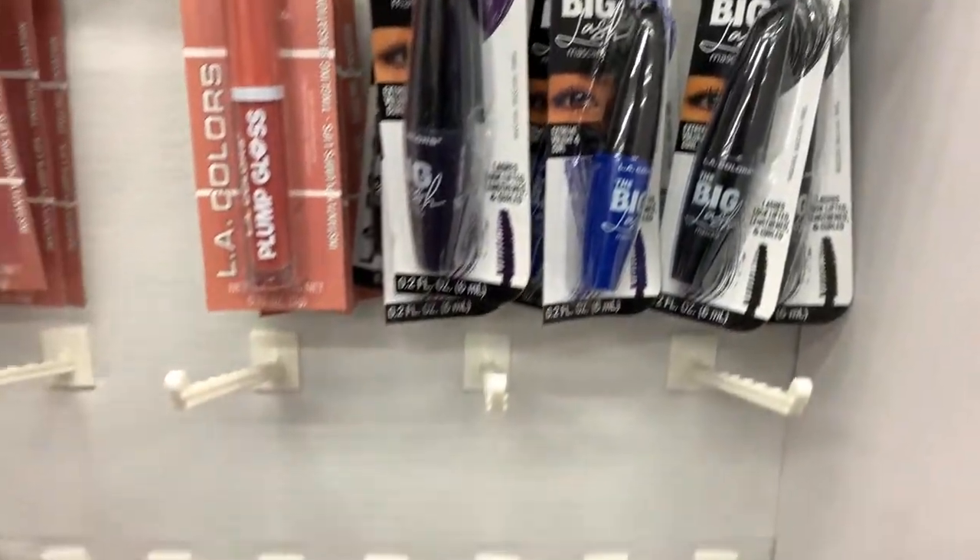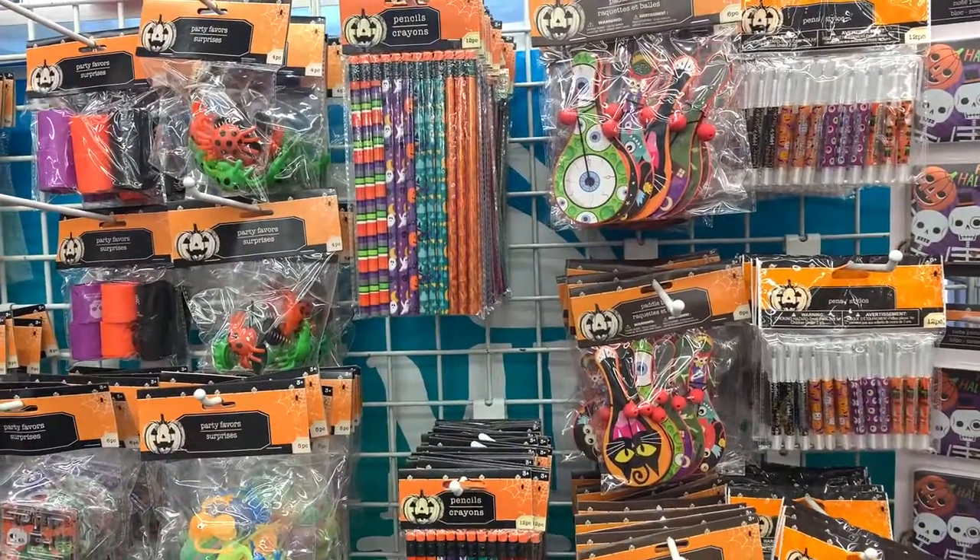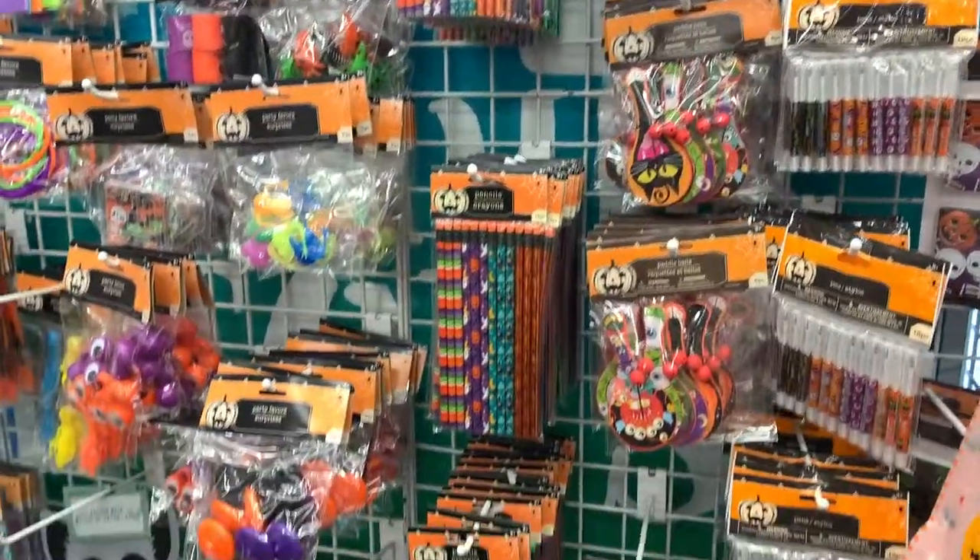And also, look at these. I have not tried the Big Lash from L.A. Colors. If you have, leave me a comment down below. Let me know — is it worth buying or not?